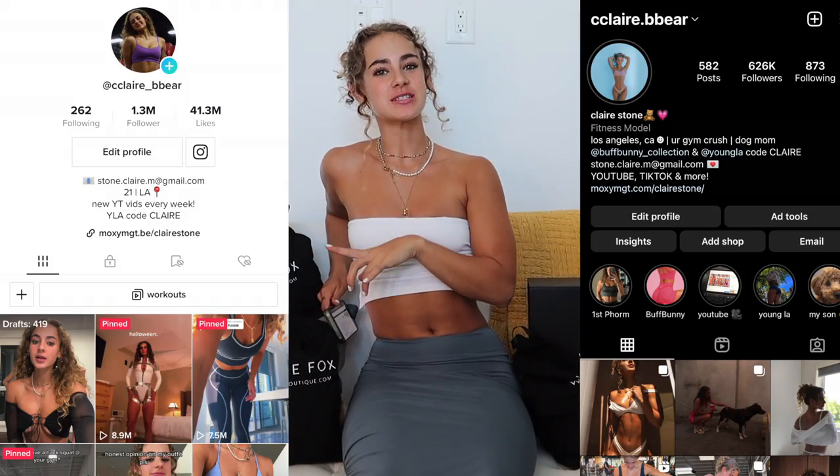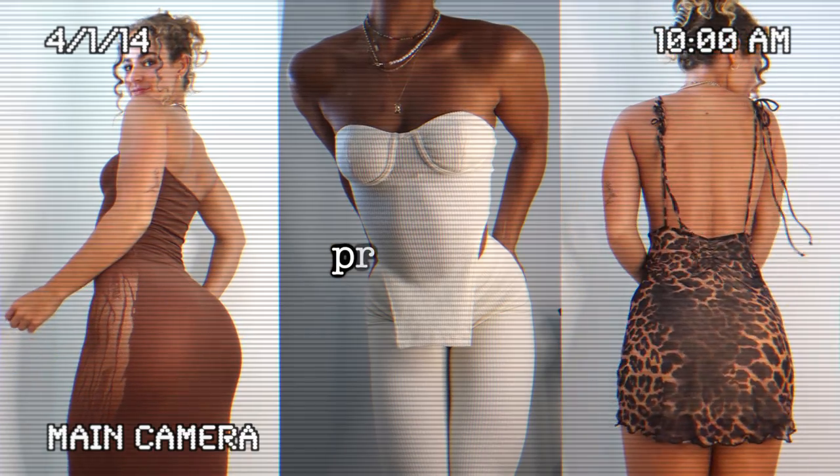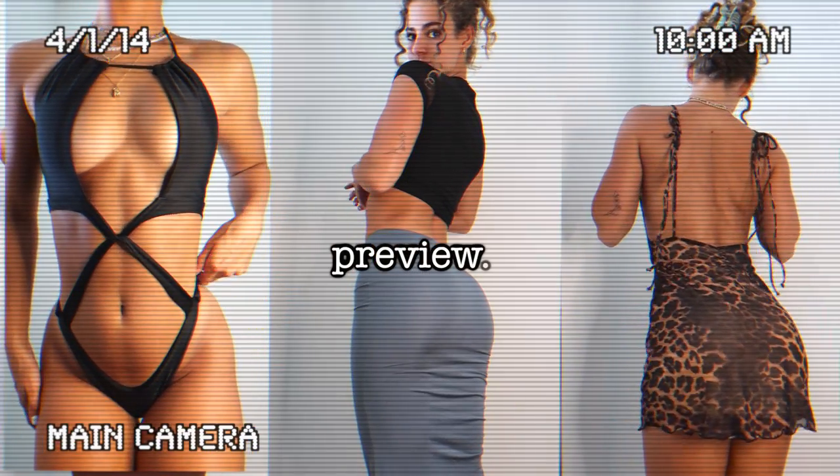Hello, welcome back to my channel. You might recognize me from Instagram or TikTok, but today we're back on YouTube. I have a very exciting haul because today's video is sponsored by White Fox. Thank you so much to White Fox for sponsoring today's video. You can use code clairstone at checkout to save 15% on your purchase.